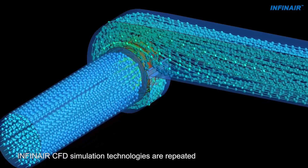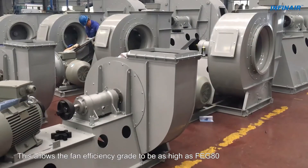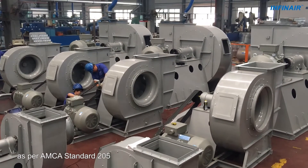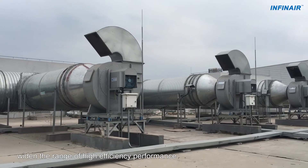INFINARE CFD simulation technologies are repeatedly optimizing and ensuring the aerodynamic performance. This allows the fan efficiency grade to be as high as FEG 80 as per AMCA Standard 205. Stable and smooth aerodynamic performance curves widen the range of high efficiency performance.